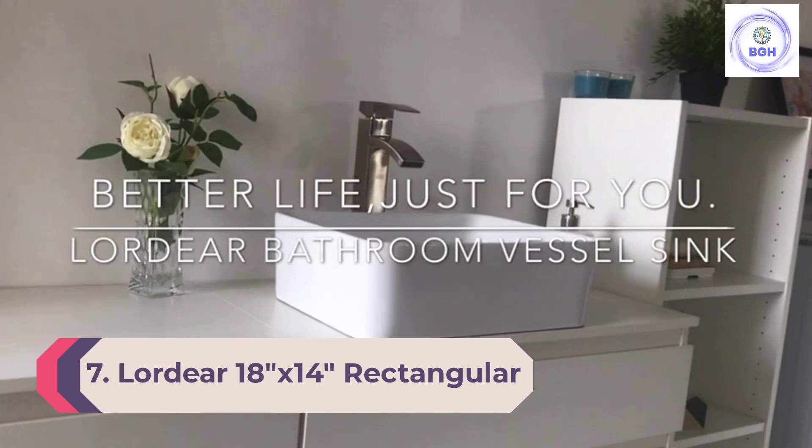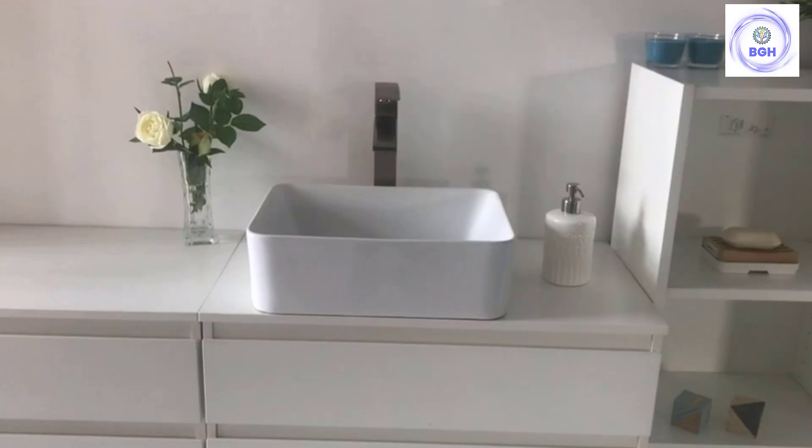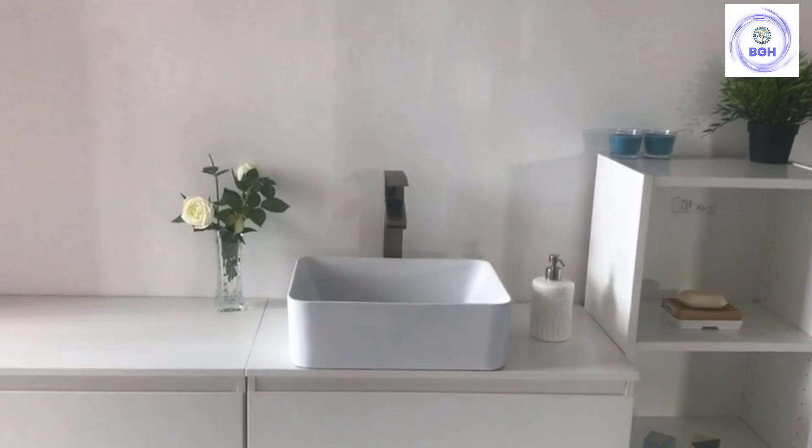Number 7: Lordeer 18-inches by 14-inches Rectangular Above-Counter Vessel Sink. The Lordeer above-counter sink fits a sophisticated, European-inspired, contemporary aesthetic. The white rectangular sink with rounded corners is ceramic, making it a durable option for families with small children. Dirt doesn't stick easily to its surface, which makes for an overall easy-to-clean and low-maintenance sink.